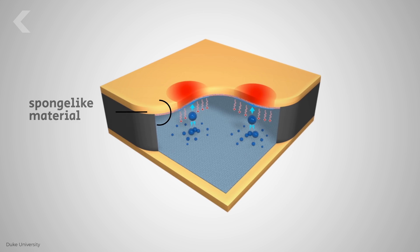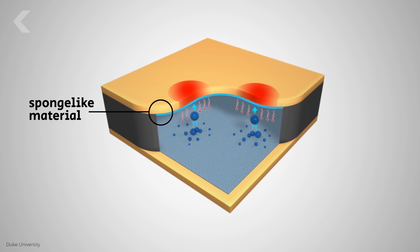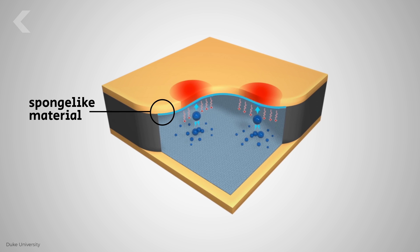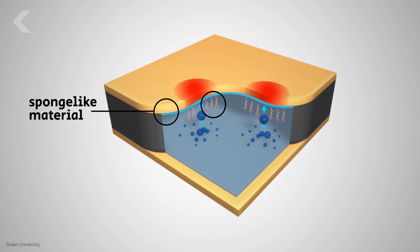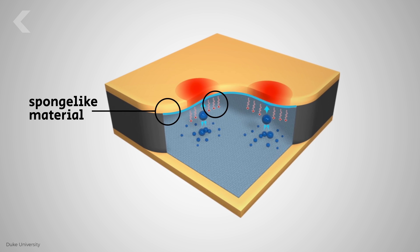Like a heat pipe, the new system developed at Duke also uses vaporizing liquid as a means to carry heat away. A sponge-like material is filled with liquid and rests just under the surface that needs to be cooled. The liquid absorbs the heat until it turns into a vapor and leaves the sponge, taking the heat along with it.